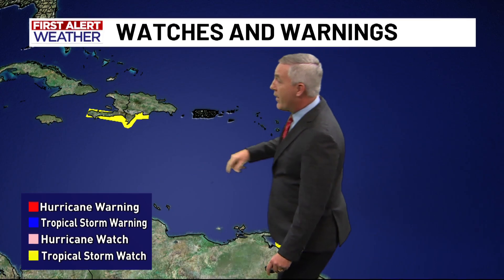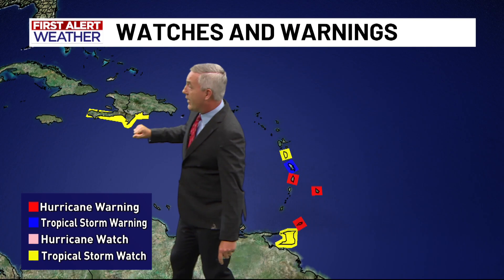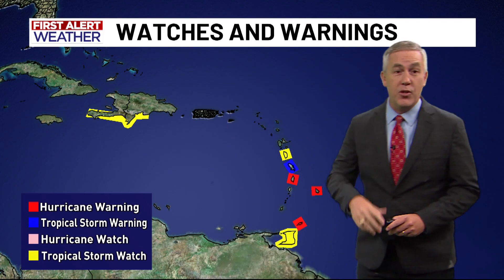That includes the southern portions of the Dominican Republic and into Haiti, where those areas could see potential tropical storm conditions. We'll also be watching Jamaica, as hurricane conditions will likely be a factor by the middle part of the week.